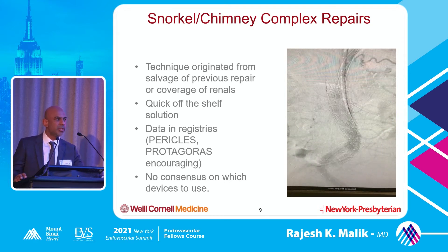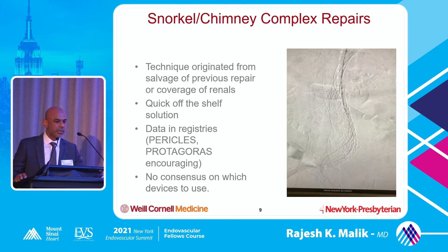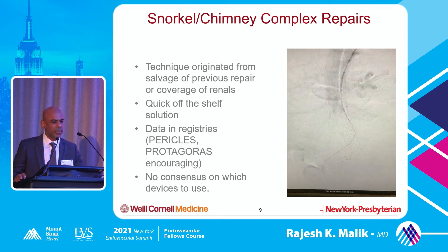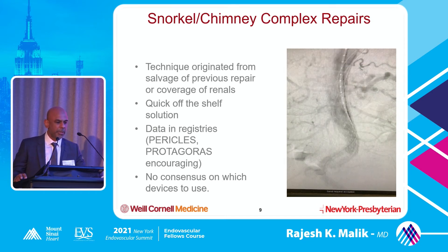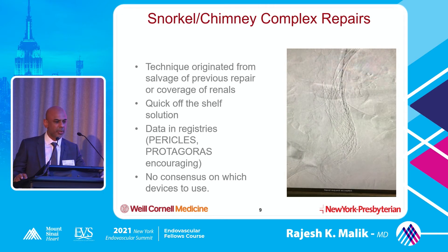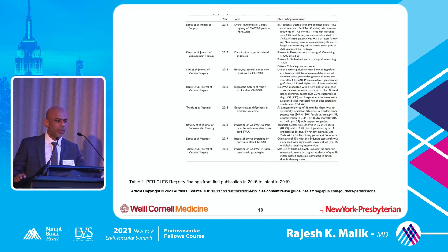There's really no consensus on which device to use for snorkels and chimneys - I've probably used every single device, and in my opinion some work better than others. There have been quite a few registries looking at snorkel chimney repair. This technique is evolving more and more - the first trial was 2015, and now we're five or six years into this kind of procedure. We're talking about how much should you oversize, what stents should you use, what are the pitfalls.